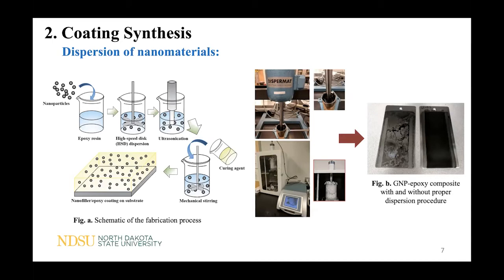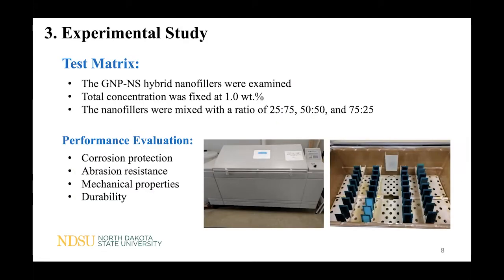The fabrication process in this study is presented in Figure A. We are trying to simplify the fabrication process so the coating can be produced in large quantities. The dispersion procedure only involves ultrasonication and high-speed disk dispersion. With this method, the nanoparticles are well dispersed into the polymeric coating. For the nanocomposite, the weight content of nanoparticles was fixed at 1% with different ratios between graphene and nanosilica. The neat epoxy and epoxy with one type of nanofiller were used as references.